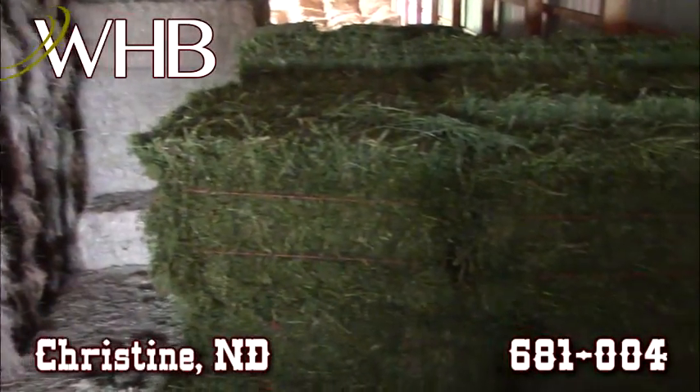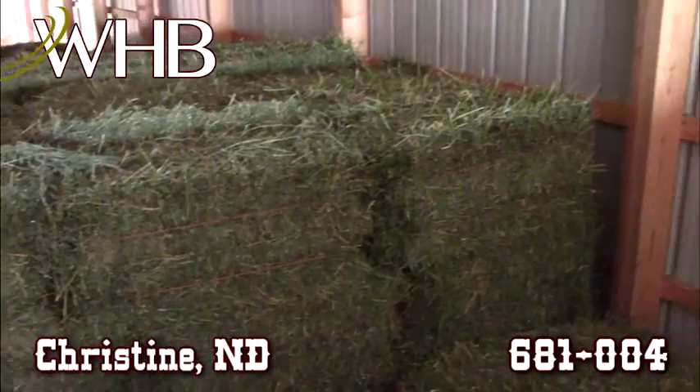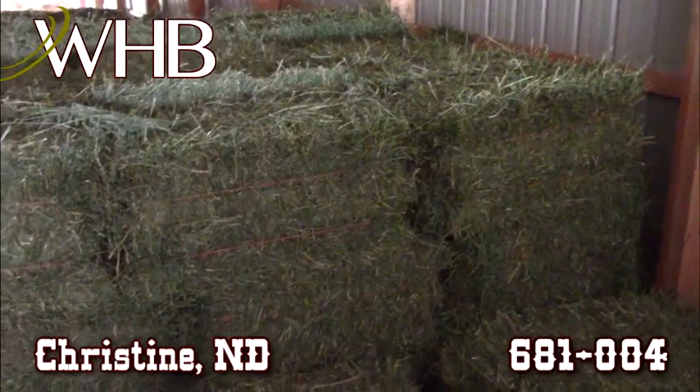We're here at WHB, lot number 681004. We have some small square bales for you here just outside of Christine, North Dakota, just south of Fargo.